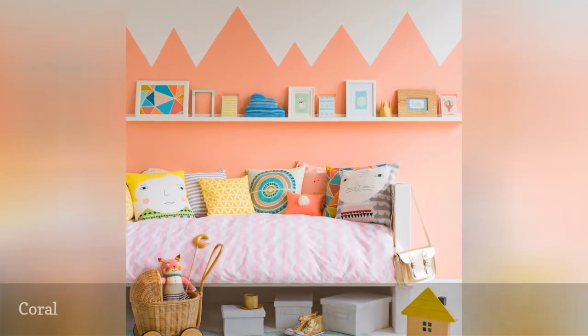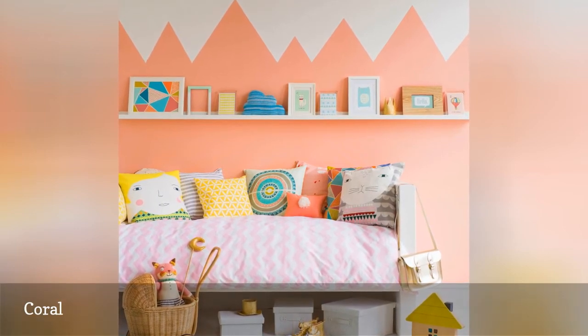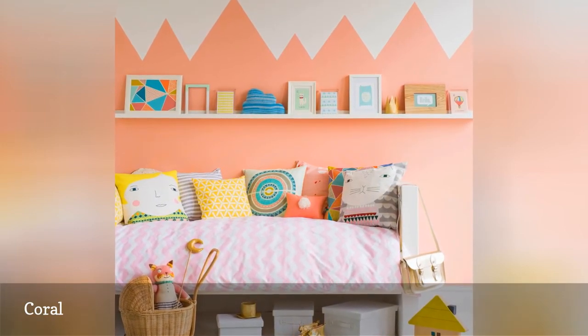Vivacious coral brings life and energy to any space, combining the femininity of pink with the refreshing vitality of orange.